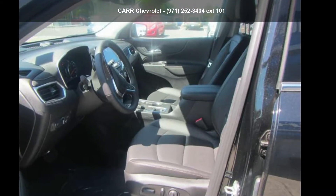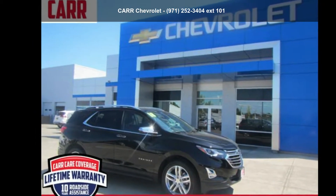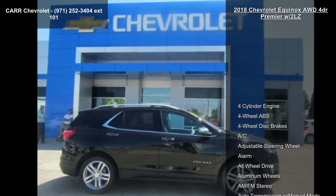Presenting the Chevrolet 2018 Equinox AWD 4-Door Premier with 2LZ. If you are looking for an automobile with great features, look no further.